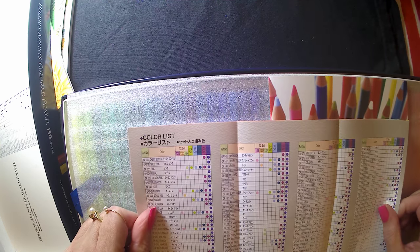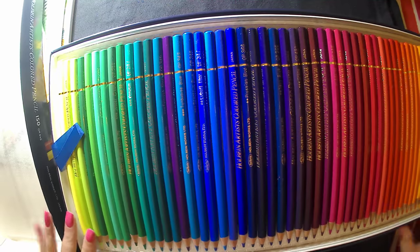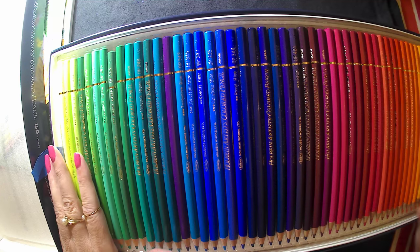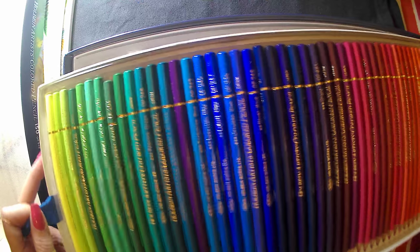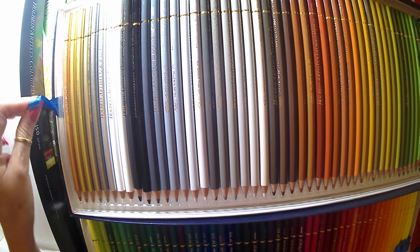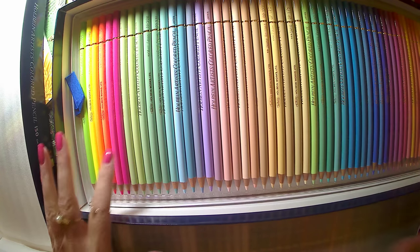Some of it is kind of self-explanatory. And here are all the pencils and colors in the box — here's the first layer. I have to touch them, I can't help myself! Next layer — all your grays, browns, greens, and metallics.